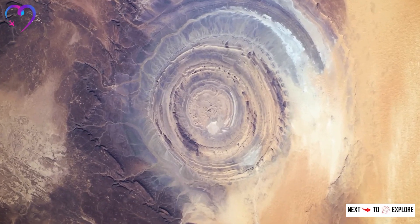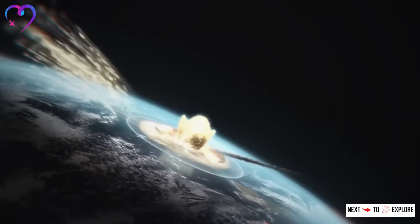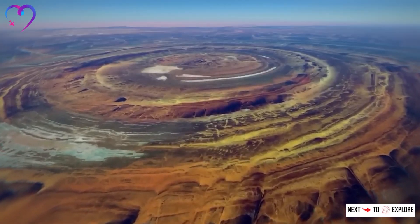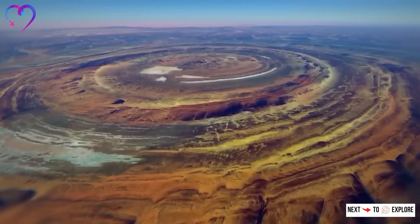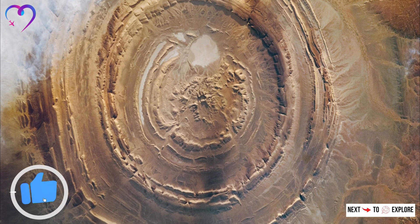Originally, the Richat Structure was thought to be the impact crater of a meteorite due to its circular shape. However, further studies have debunked this theory, revealing that it is, in fact, a symmetrical uplift — a dome — that has been exposed through erosion.